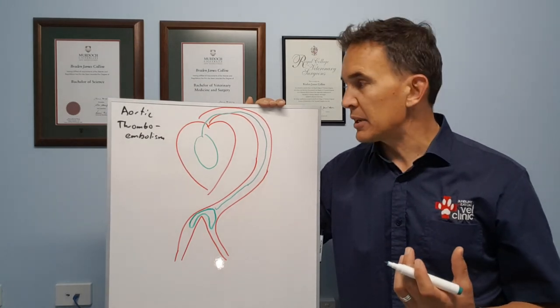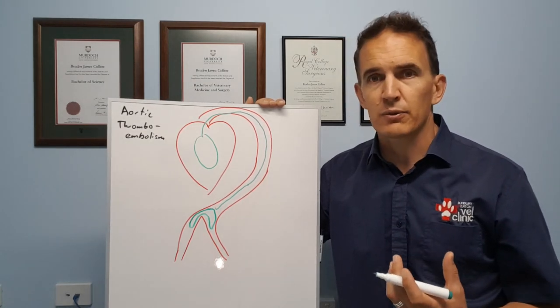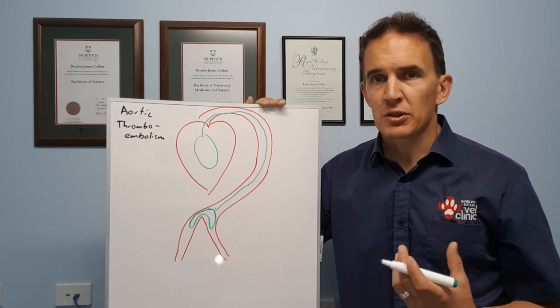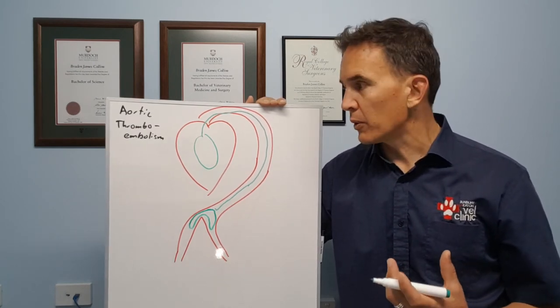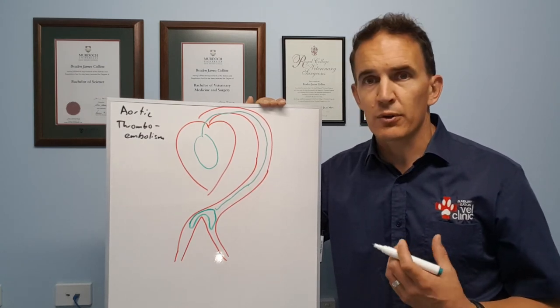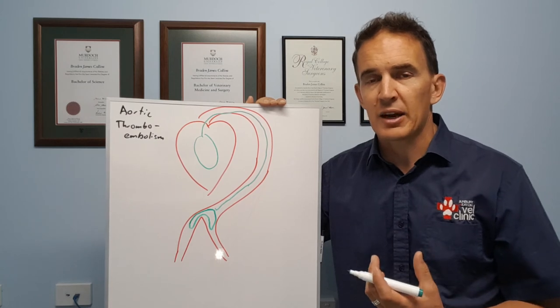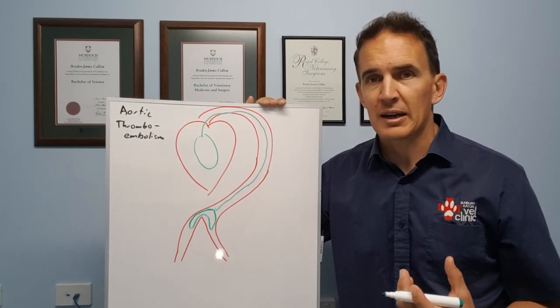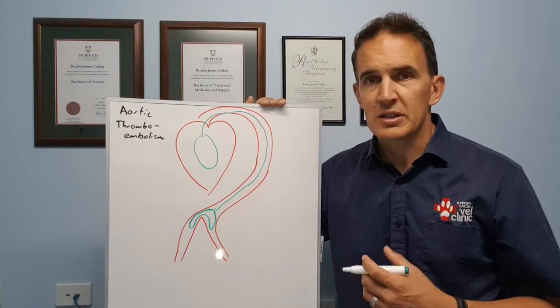Certainly if your cat is ever not using its back end well, it could still be something that's quite treatable — it might be an injury or a wound — so certainly take it into your vet straight away. This is something we'll check for, and you'll notice that if the cat's ever dragging its back legs, we'll be checking what the blood supply to the back legs is and seeing if this is a possible cause.